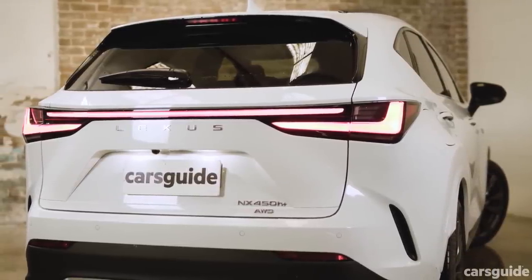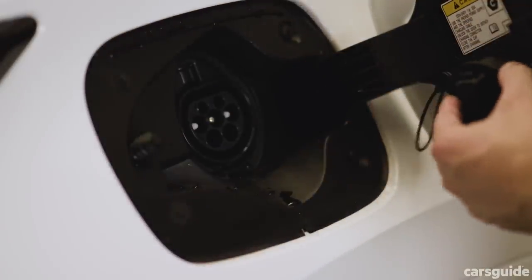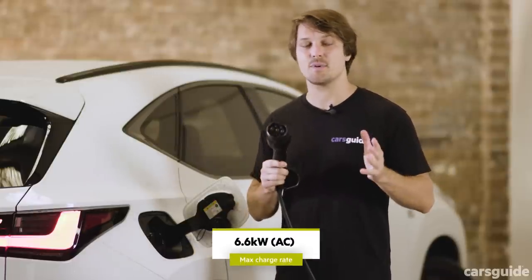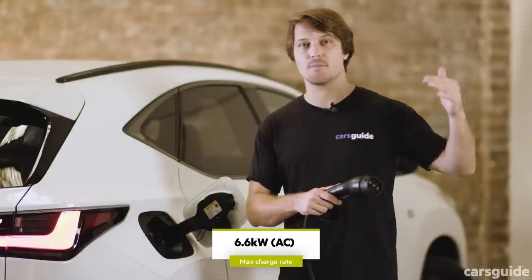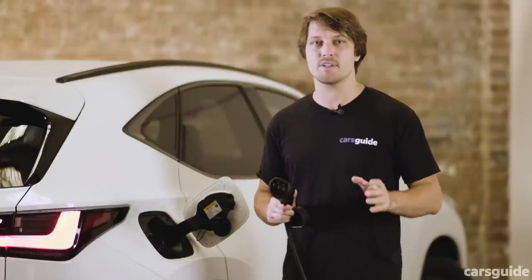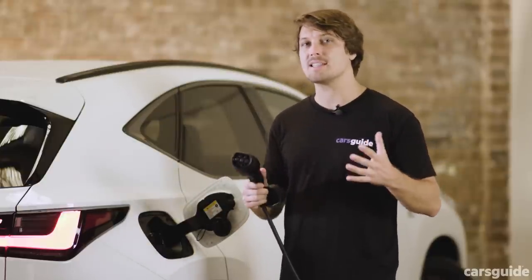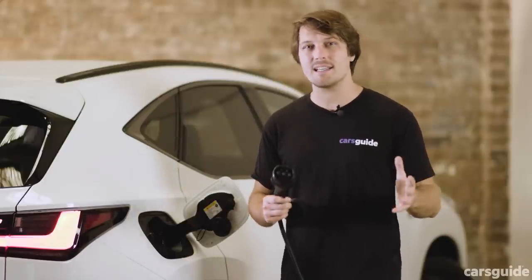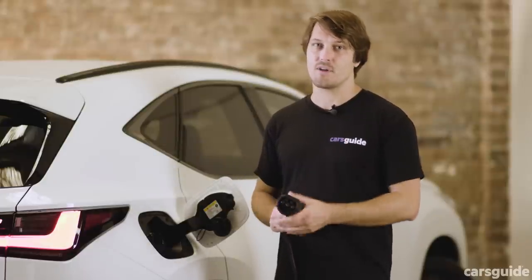Thankfully, this plug-in hybrid has great charging specs. The Lexus NX uses a European Type 2 standard charging port — the most popular kind in Australia — and it has a 6.6-kilowatt AC inverter allowing it to charge from the base level to 100% in just over two hours. That's really important because a lot of plug-in hybrids only charge at about half that speed — the difference between being able to realistically charge up at the shops during a grocery run, or only getting to full charge when plugged in overnight at home.